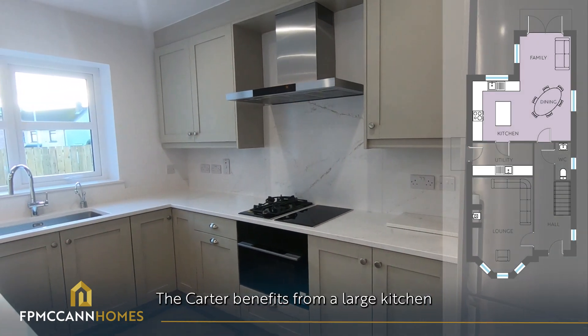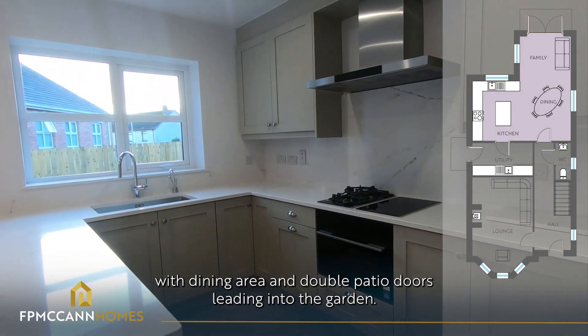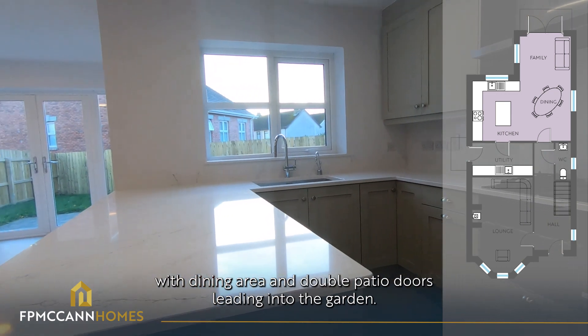The Carter benefits from a large kitchen with dining area and double patio doors leading into the garden.